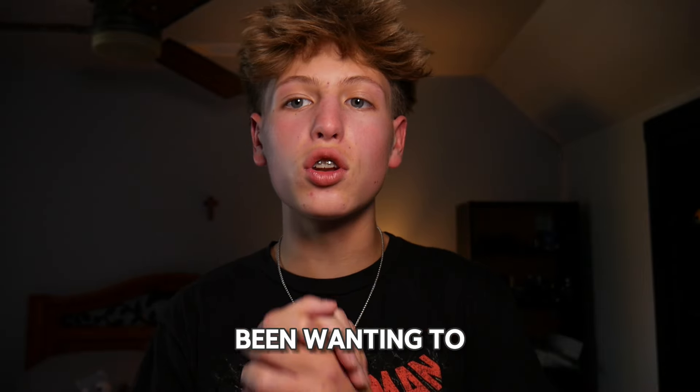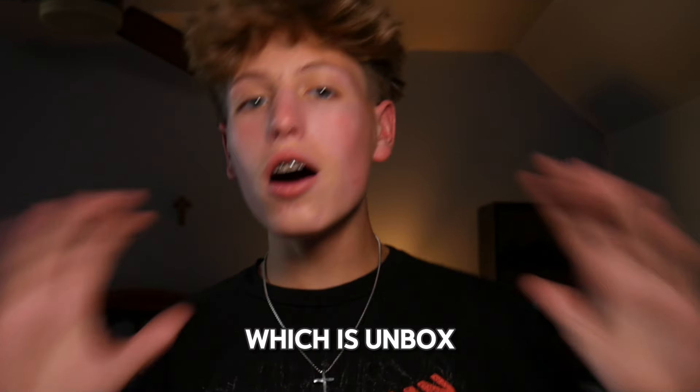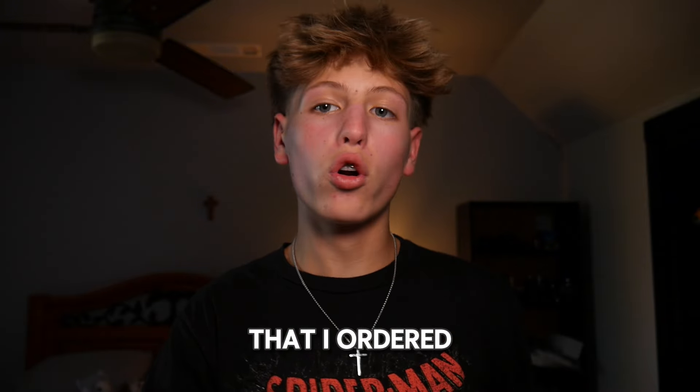Hey guys, welcome back to another YouTube video. It is me, Xcells, and in today's video I am going to be doing something that I have been wanting to do for a while, which is unbox and tell you guys about a designer fragrance that I ordered about 10 days ago that I'm super excited for.